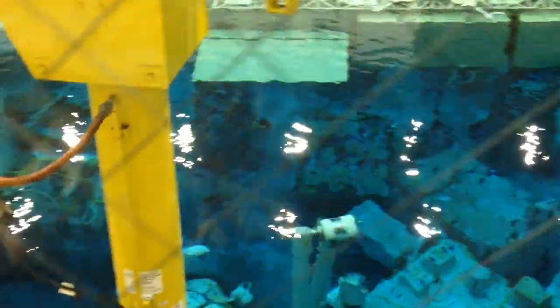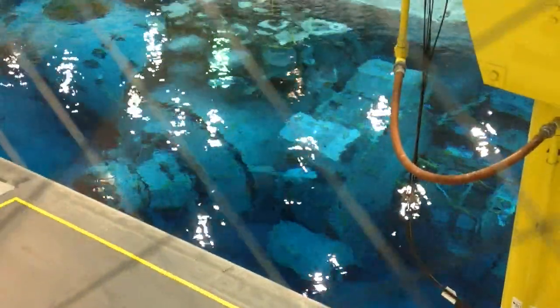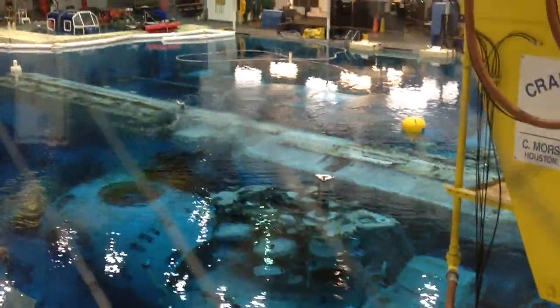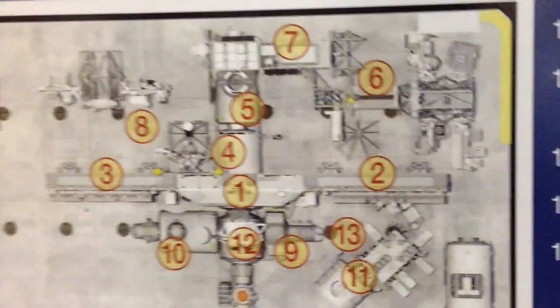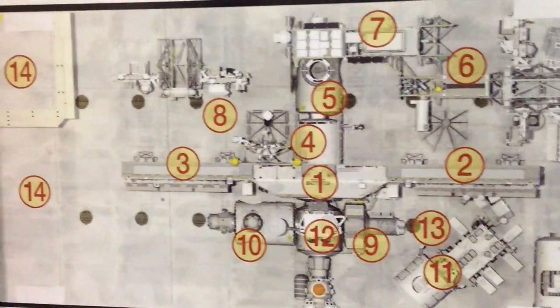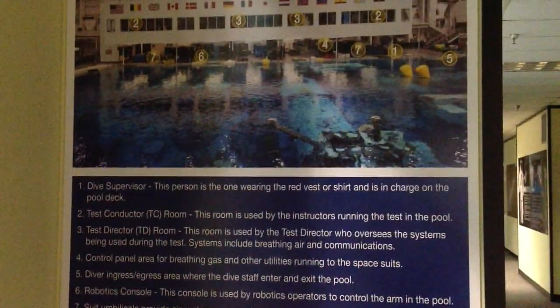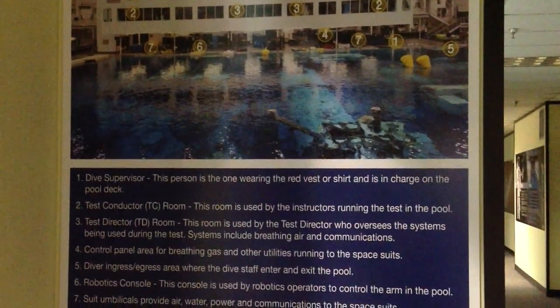As I continue down the hallway I get slightly different angles — now we can see the Quest airlock module, the Z1 with gyroscopes on top of it, and the truss segments. I happened upon a map that let me see what all the modules were, though it was pretty obvious just by looking at them after having done Project Gateway. Also on the wall was another map showing what all the rooms were for the different instructors along the way in that building on the far side.